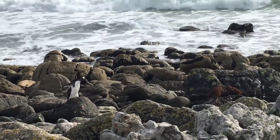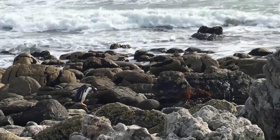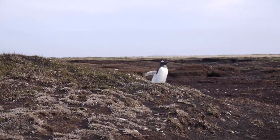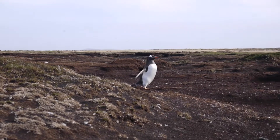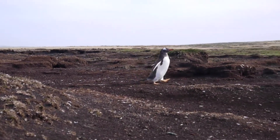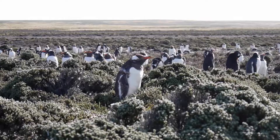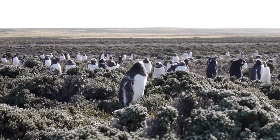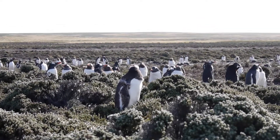We went to the Falkland Islands specifically to study the movement patterns of the Gentoo penguins. In the winter, they have to forage lots to gain energy so that they're able to reproduce in the following breeding season. Penguins that are unable to gain enough fat reserves will delay breeding, which puts their chicks at a disadvantage, or they could defer breeding until the next season and just focus on restoring their own body condition.